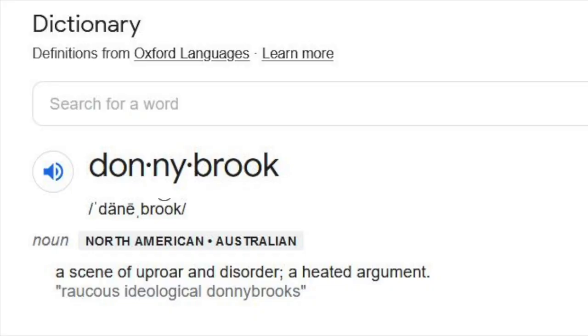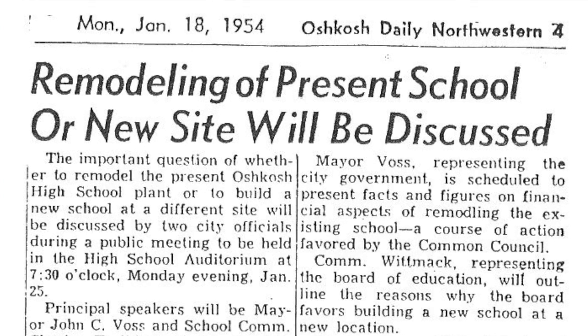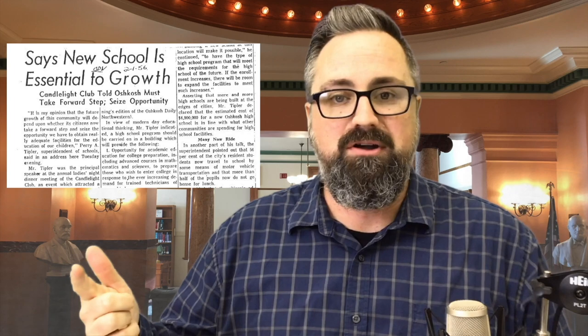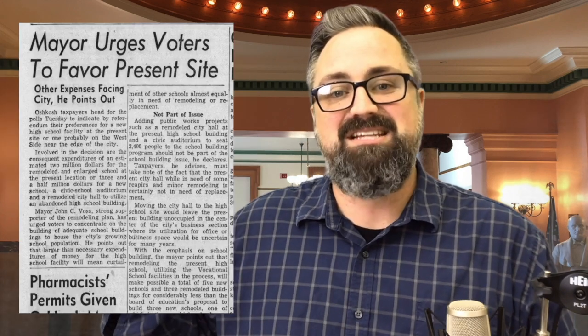Over the next 12 years ensued what author Michael Gock referred to as a classic Oshkosh Donnybrook — I had to look that word up. The debate was over whether to build a new structure somewhere else in town or renovate the current structures. There were arguments over cost, then there was the fight over where a new school would even go — it was a very North-sider versus South-sider argument. Then there was the battle between the school board, which controlled the education and building planning, and the city council and mayor who controlled the money. In 1954, they took it to the taxpayers — the people — to decide, and an advisory referendum was handed to the community. The people of Oshkosh voted to remodel the existing buildings.